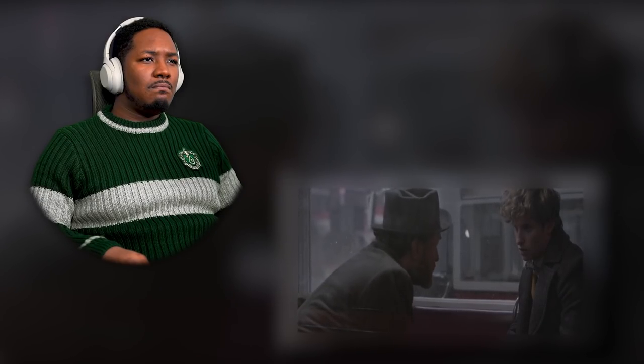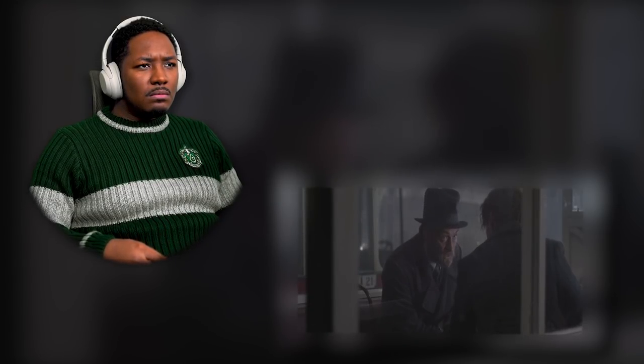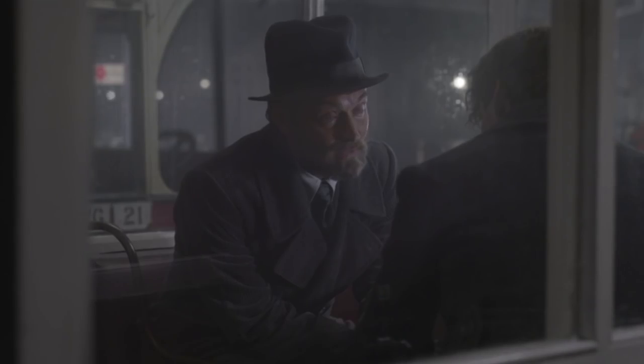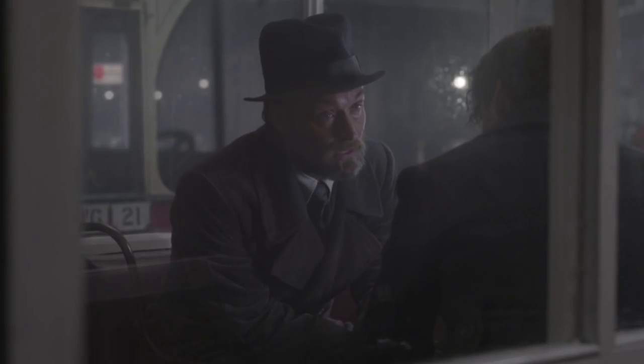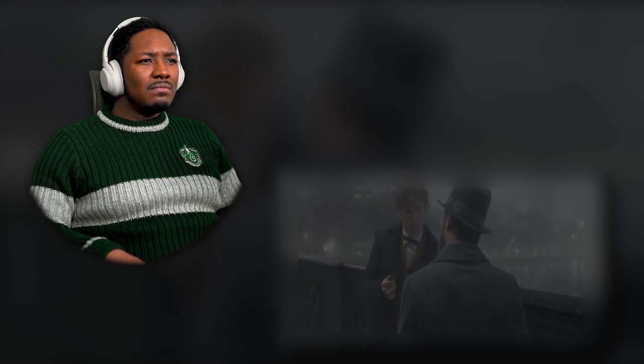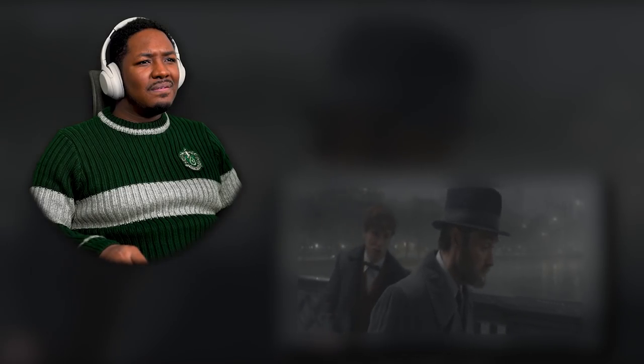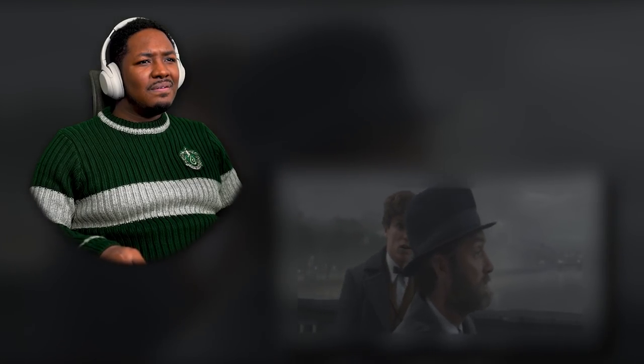I think Jude Law was a great casting for Dumbledore — I really liked him in the Sherlock Holmes movies. Obscures grows in the absence of love. Wherever Credence is in Paris, he's either in danger or a danger to others, and I rather hope you might be the one to find him. The Ministry sends you after me, Dumbledore, because they knew I would listen to you. That beard looks fake as hell. Forgive me for asking — why can't you go?